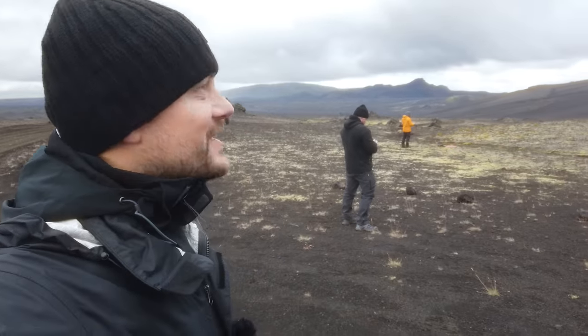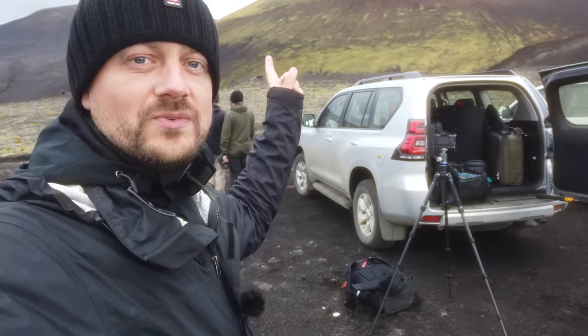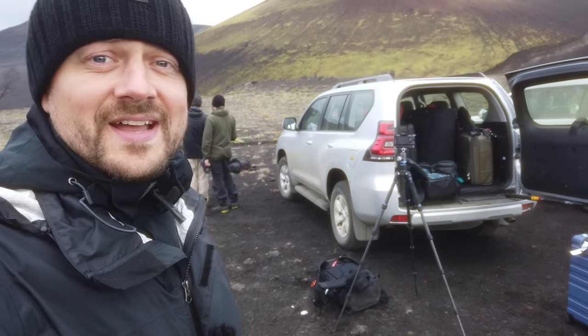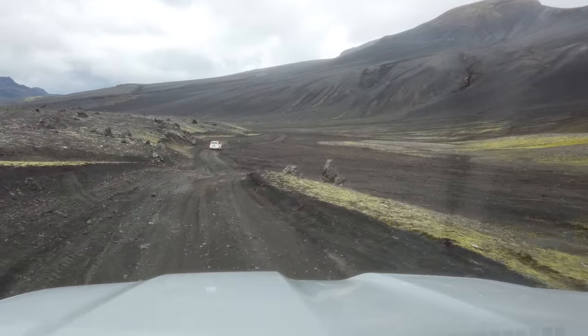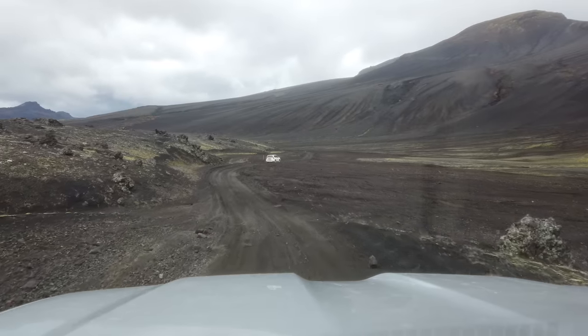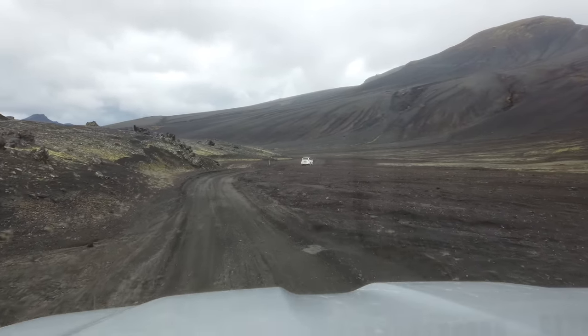So we are coming to the highlands and right now we have a little drone session with people flying their drones, photographing a volcano crater up here. Driving through the highlands again it just looks ridiculous - it's not even like the surface of the moon, it's more like Armageddon. It's just another dimension - this black lava sand looks awesome.